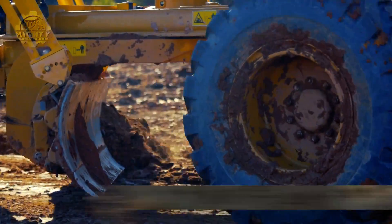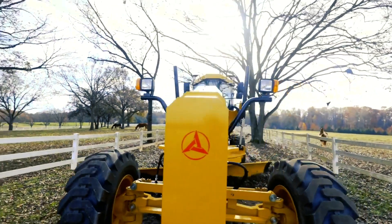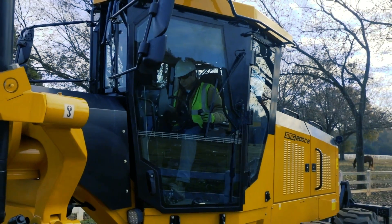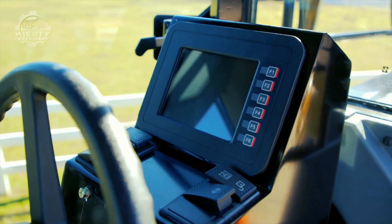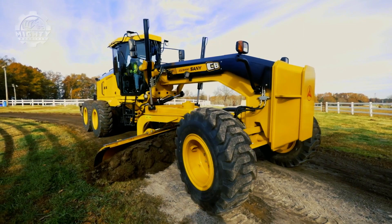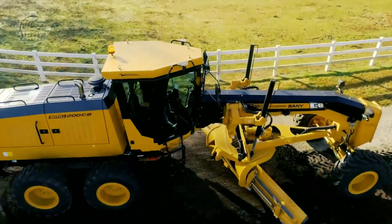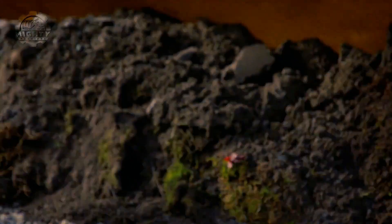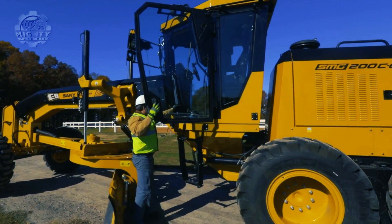This 17,300 kg grader is known as the SMG200C8 from Sani Group. It is powered by a 253-horsepower Cummins QSC 8.3 engine with a variable power function that automatically matches different curves according to real load. Its direct-drive transmission requires eight forward and six reverse gears for efficient and responsive power performance under heavy load conditions. Thanks to its refined joysticks, tasks are done easier, with excellent visibility on the moldboard and an intuitive user design.